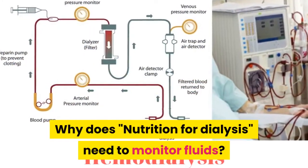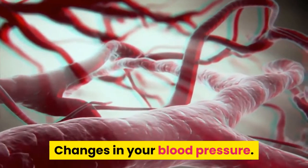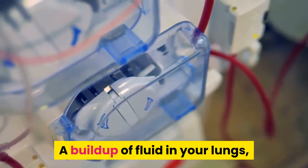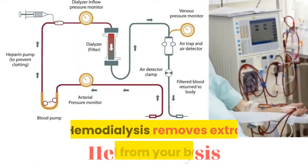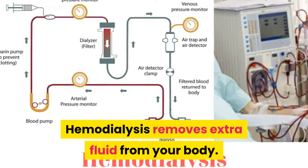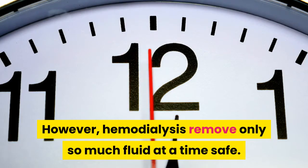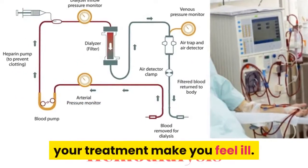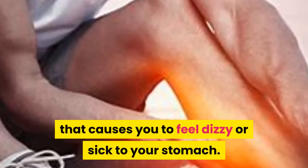Why does nutrition for dialysis need to monitor fluids? Excess fluid can build up in your body and cause changes in your blood pressure, your heart to work harder — which can lead to serious heart trouble — a buildup of fluid in your lungs, making it hard for you to breathe, swelling, and weight gain between dialysis sessions. Hemodialysis removes extra fluid from your body. However, hemodialysis can only remove so much fluid at a time safely. When you come to your hemodialysis with too much fluid in your body, your treatment may make you feel ill, such as muscle cramps or a sudden drop in blood pressure that causes you to feel dizzy or sick to your stomach.